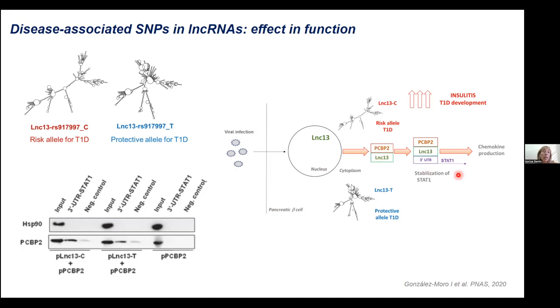In this interaction, what we were doing was to stabilize the mRNA molecule of STAT1. STAT1 is a transcription factor really implicated in the regulation of inflammation and also in pancreatic beta cells. Indeed, pancreatic tissue of type 1 diabetic patients shows upregulation of STAT1 and regulation of the STAT1 signaling pathway, which are totally related to chemokine production and inflammation. In this manuscript we were able to show that the risk allele in this non-coding RNA created a much more inflammatory environment in pancreatic beta cells, leading to increased insulitis and, of course, type 1 diabetes development.